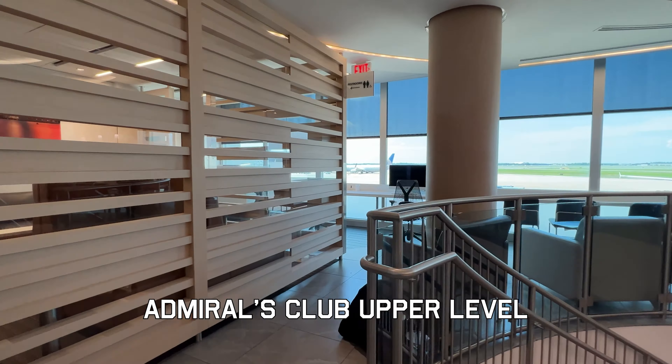Once you get to the gate area, there are various restaurants, fast food including sit-down restaurants. Plenty of refreshment options here in the airport. But I have access to the Admiral's Club, so let's go check it out.